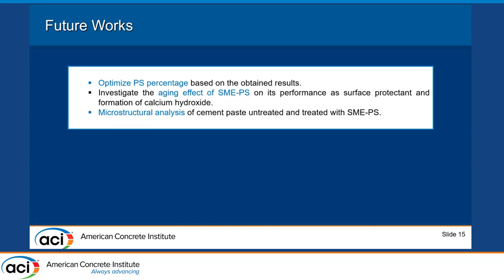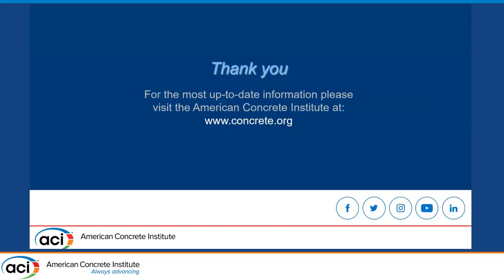For future work, we want to optimize the dosage of polyester inside the material, and also investigate the microstructural, durability, and long-term effects of SMAPS on the samples. Thank you.